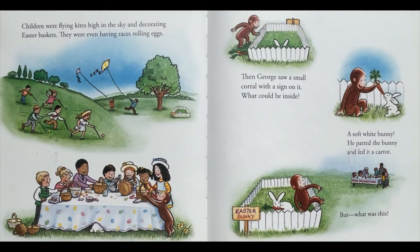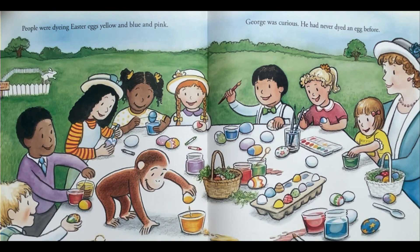There were so many bright colors and so many things for the little monkey to do. Children were flying kites high in the sky and decorating Easter baskets. They were even having races rolling eggs. Then George saw a small corral with a sign on it. What could be inside? A soft white bunny! He patted the bunny and fed it a carrot.